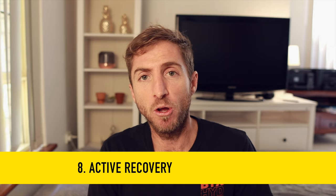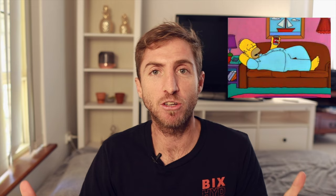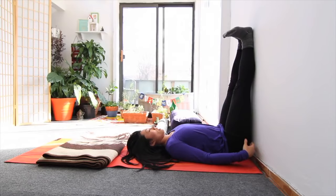Number eight is active recovery. I know a lot of runners do a long run and then just plan to chill on the couch for the rest of the day, but my mentality is a little different. A lot of recovery happens during easy movements, so I try to add in some active recovery. For example, if I do my long run on Sunday morning, maybe in the afternoon I'll do an easy bike ride, an easy walk, or even just three times ten minutes lying with my feet against the wall to flush the blood down.